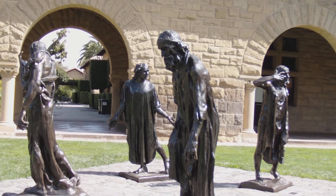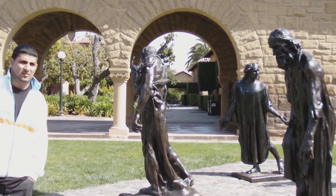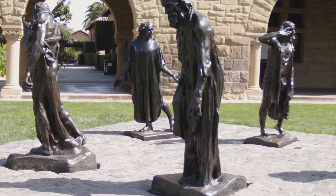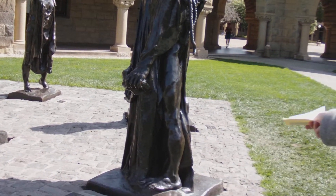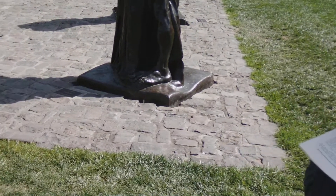Today, we look at these statues and we think, wow, this is really expressive. If you look at their hands, their hands are much larger than they should be, their feet too. And those exaggerations make them more emotionally expressive.